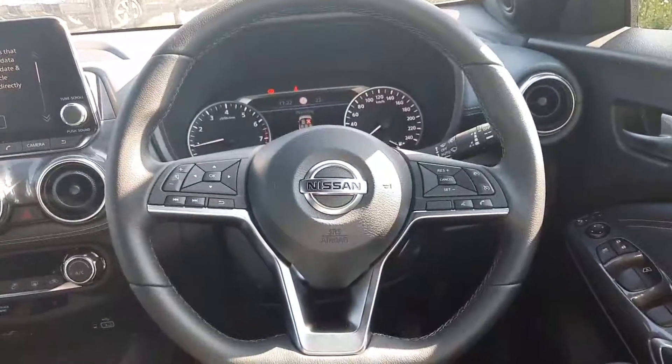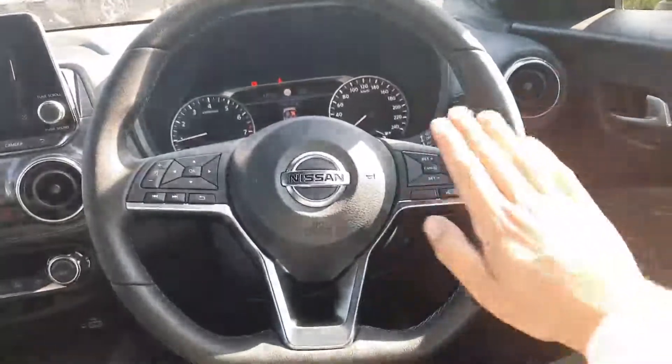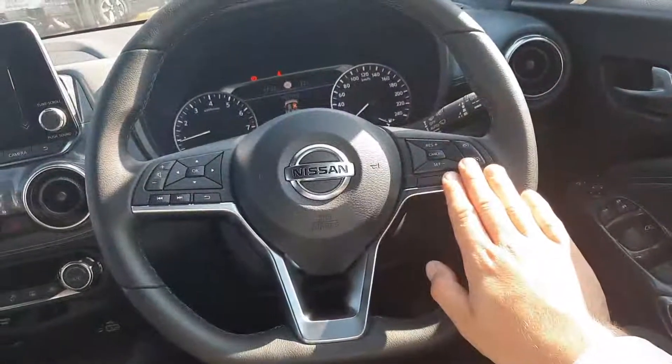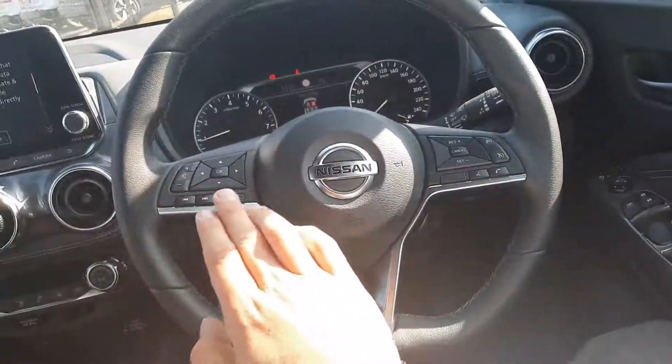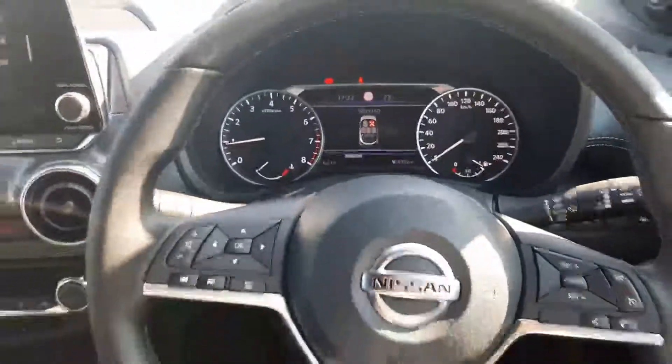On the interior we have a full LED multifunction steering wheel with cruise control, speed limiter, and mobile phone controls on the right-hand side. On the left we have the onboard computer and radio controls. These arrows navigate the TFT screen in front of the driver.